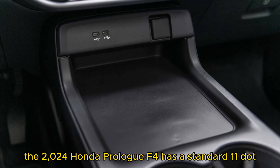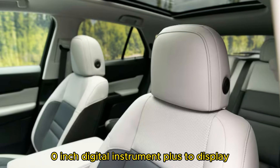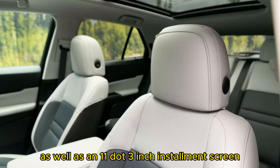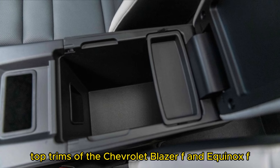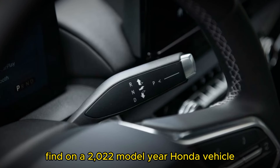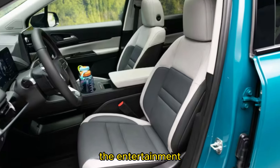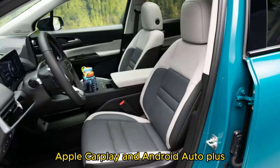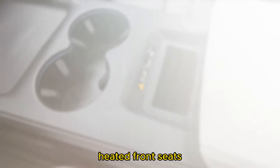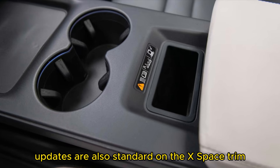The 2024 Honda Prologue EV offers a standard 11.0-inch digital instrument cluster display as well as an 11.3-inch infotainment screen. Though those screen sizes are below what's offered on top trims of the Chevrolet Blazer EV and Equinox EV, they're well above anything found on a 2022 Honda vehicle. The infotainment system has Google built-in as standard and supports wireless Apple CarPlay and Android Auto. A power driver's seat, heated front seats, wireless phone charger, and over-the-air updates are also standard on the base EX trim.